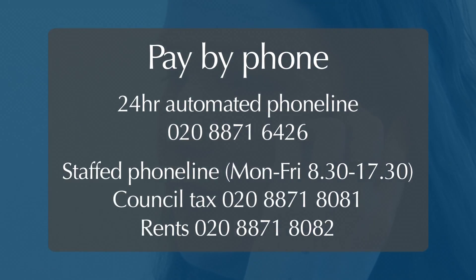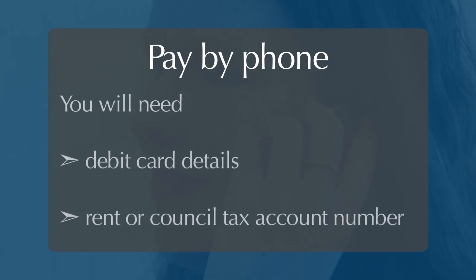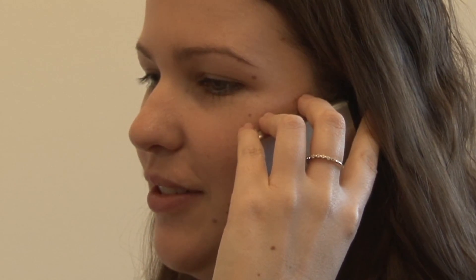All you have to do is call our 24-hour automated phone service. If you would rather speak to someone in person, you can call during office hours Monday to Friday between 8.30am and 5.30pm. Please have your card details and your rent or council tax account number to hand when you call. You can use your credit card to make council tax payments over the phone and online, but there will be an additional service charge for this.